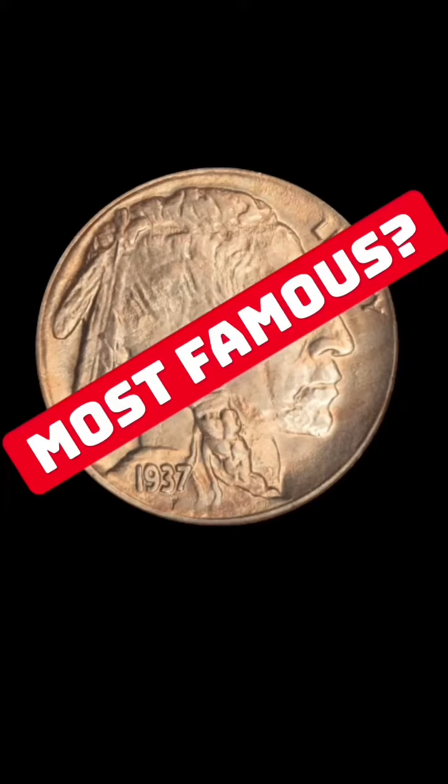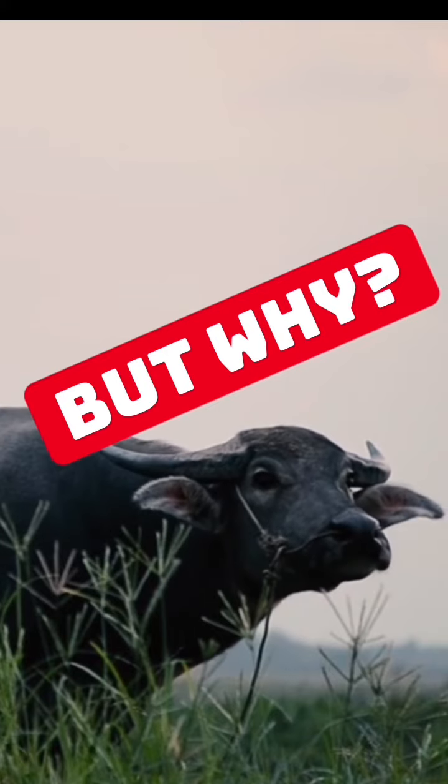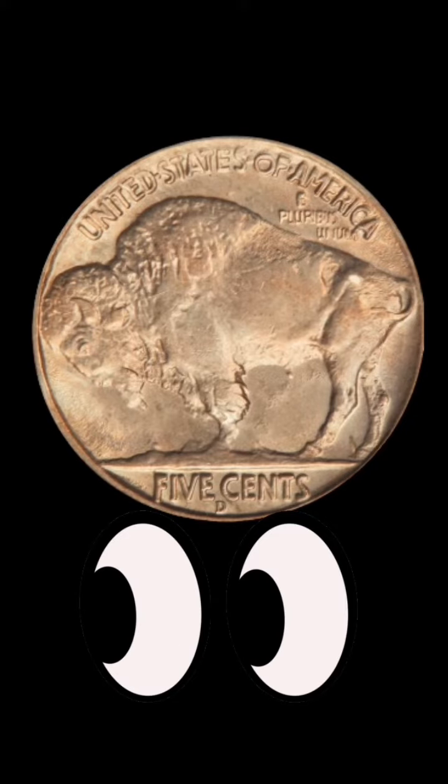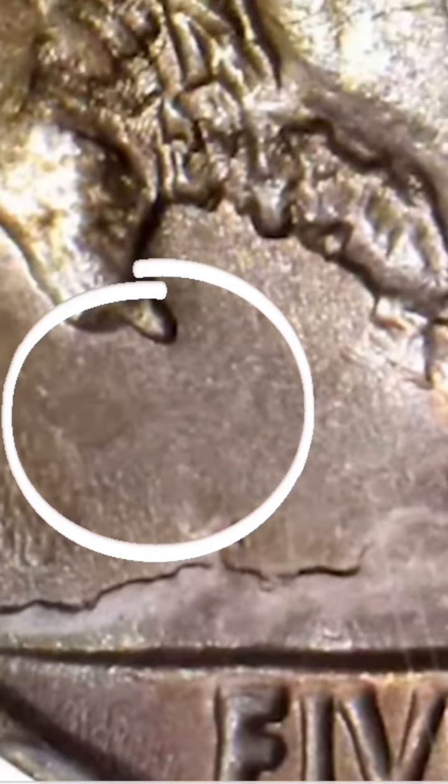Is this the most famous nickel? But why, you ask. Look — do you see anything missing? What about now? The famous three-legged buffalo. If you can't find this coin, could you at least help find that other leg?